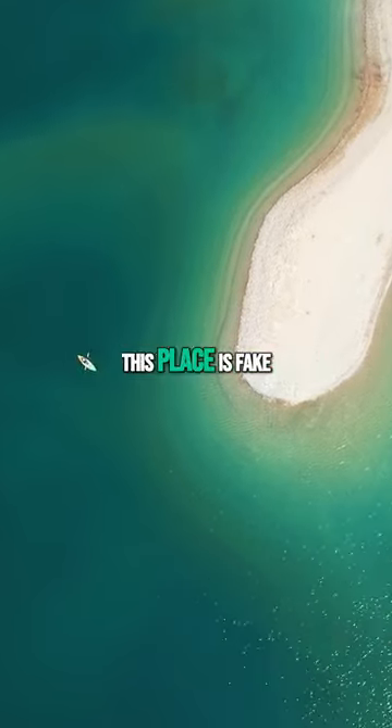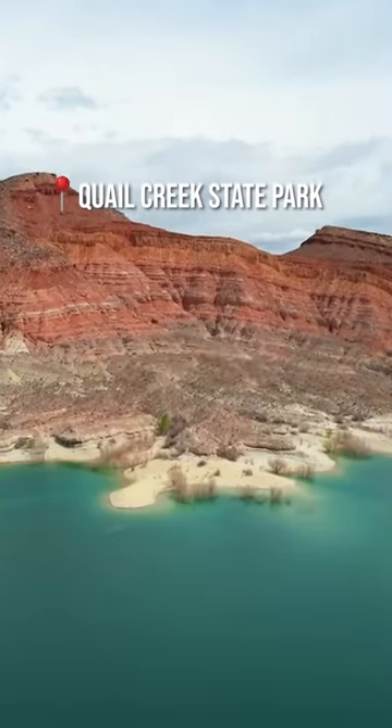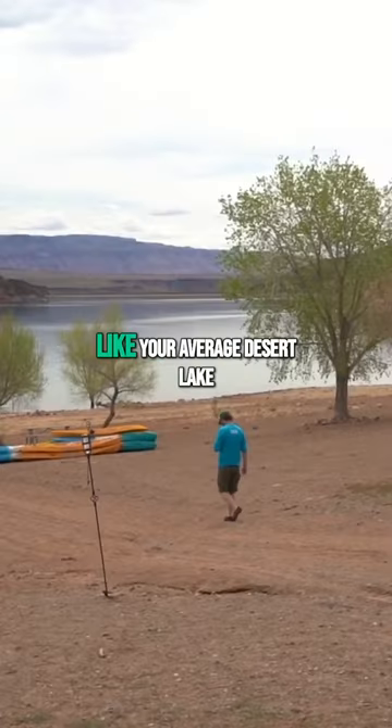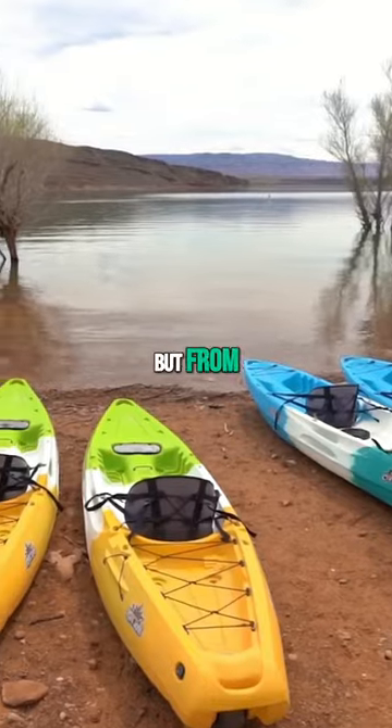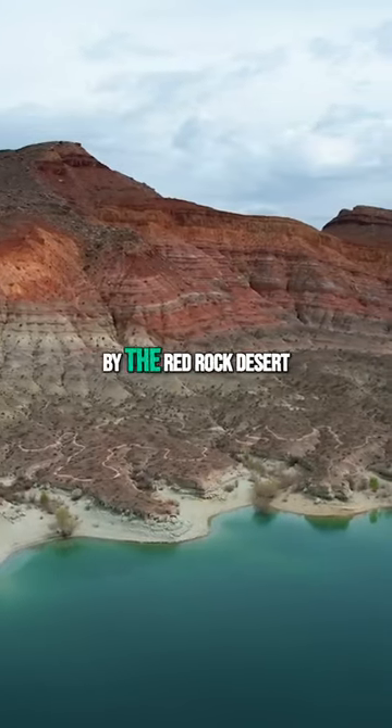So many people have messaged me thinking this place is fake, but it's not. This is an unbelievable hidden gem in southwest Utah. It's a beautiful lake, and sure it may look like your average desert lake from the shore, but from above this is a pristine and clear aqua blue and green lake surrounded by the Red Rock Desert.